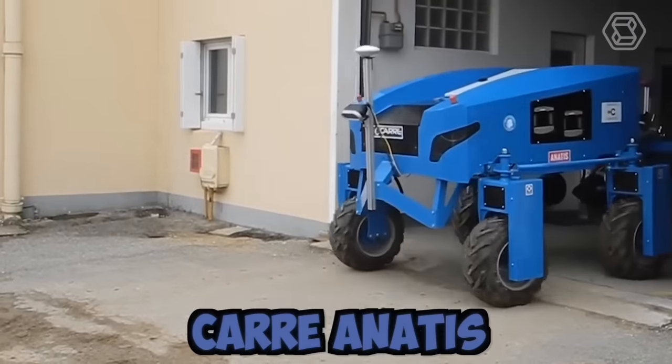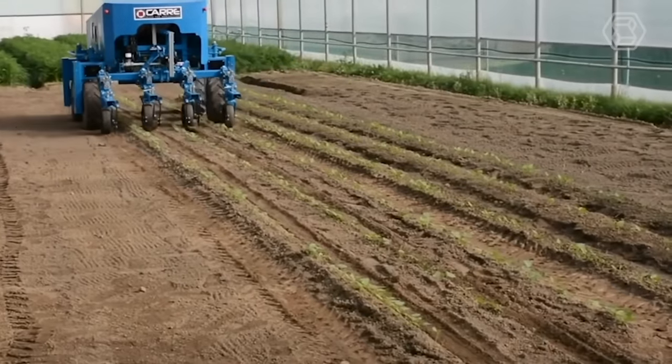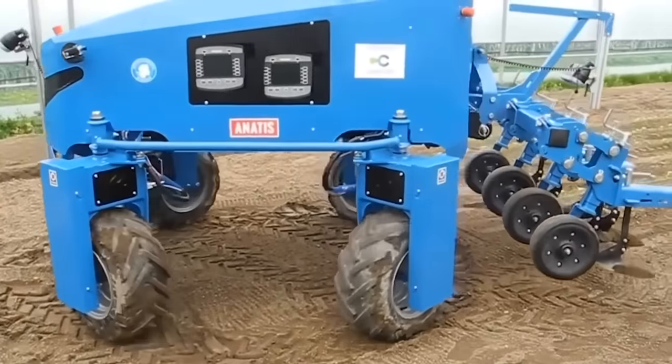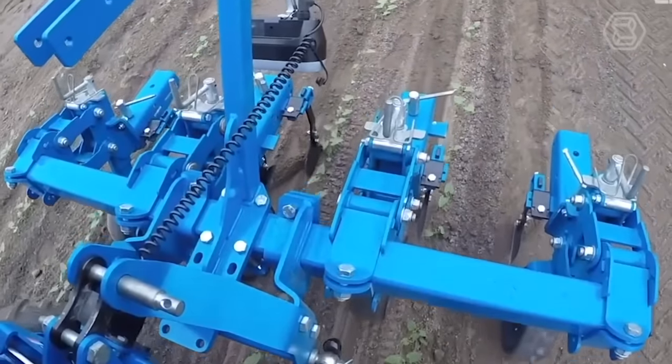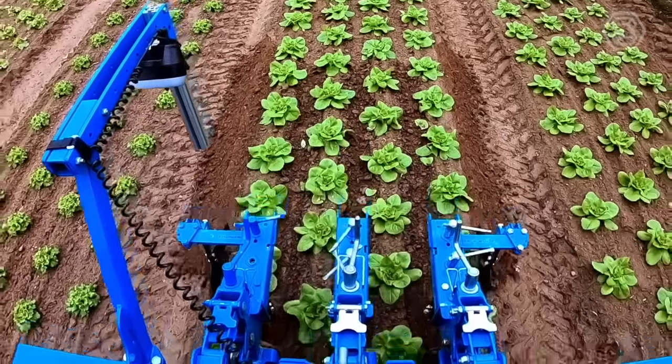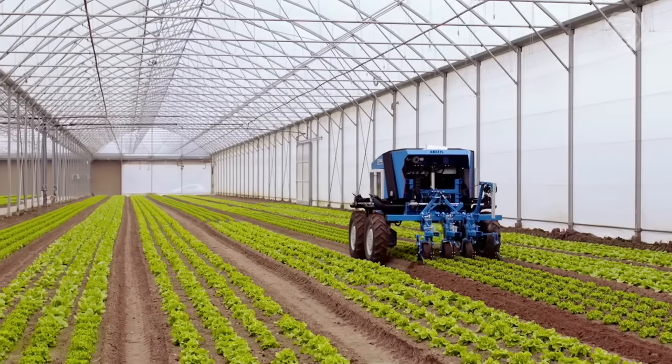In 2015, Carr presented the first version of the Anatis CropCare robot, and in 2017 the model was upgraded. The autonomous robot is designed not only for mechanical tillage, but also for continuous monitoring of soil conditions and plant health, which helps the farmer to make more efficient technological decisions.